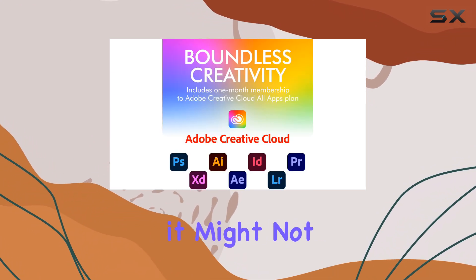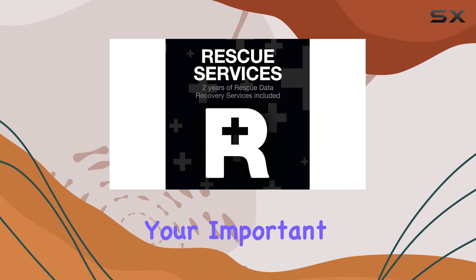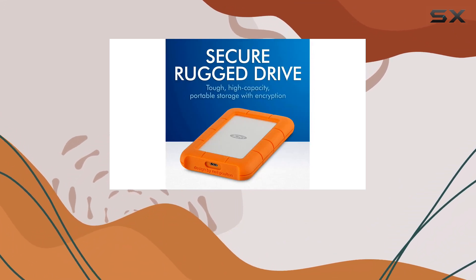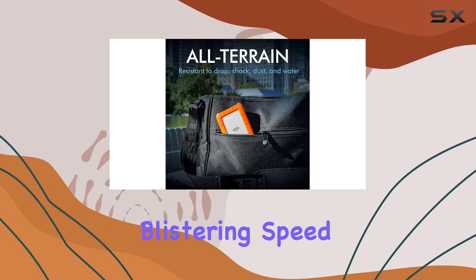While it might not break speed records, it offers ample performance for daily tasks, ensuring that you can quickly access or store your important data without any frustrating delays. It strikes a balance between durability and functionality, which is essential for users who may prioritize robustness over blistering speed.